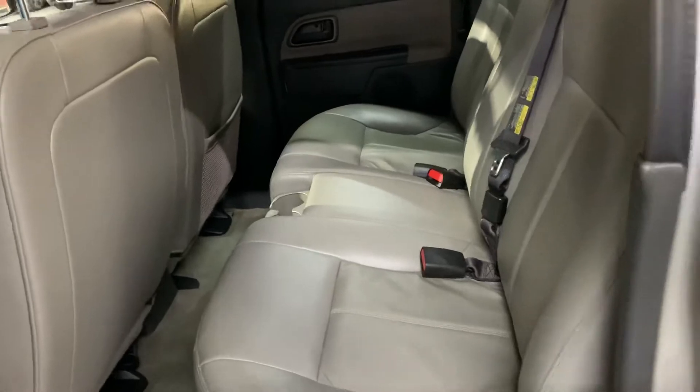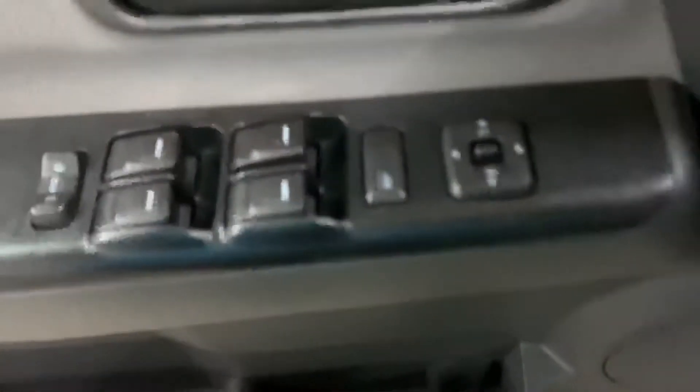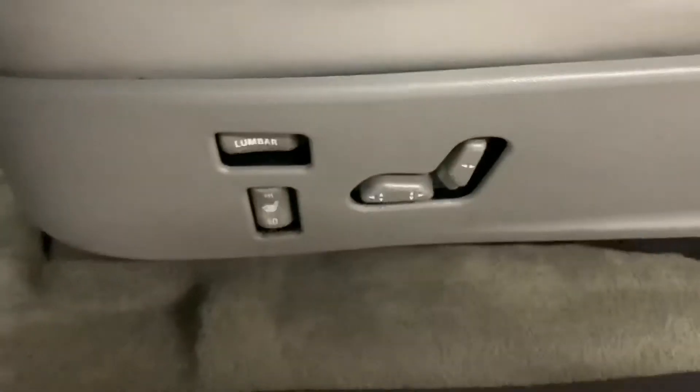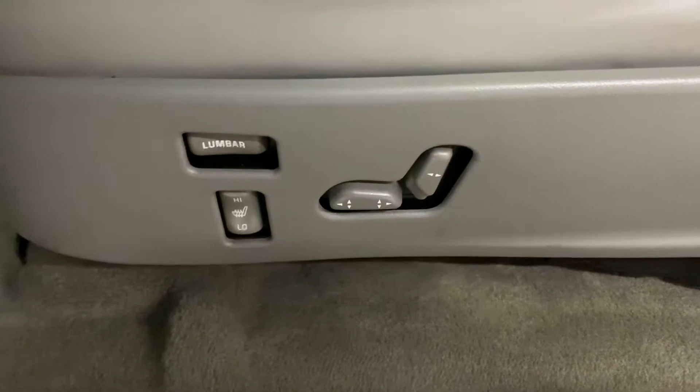As you can see, the passenger seat is also in great shape and great condition. In this vehicle you're also going to have power windows, power locks, power mirrors, and your driver's seat is going to be powered as well. So let's go ahead and hop in.